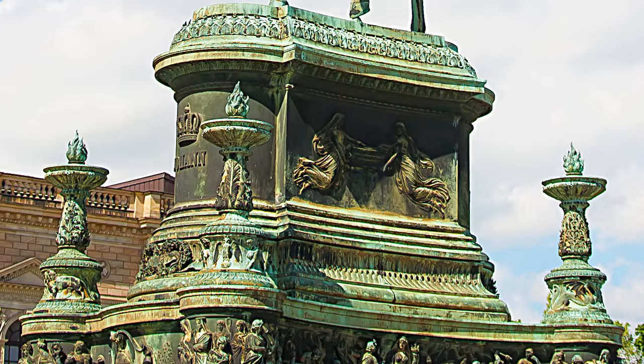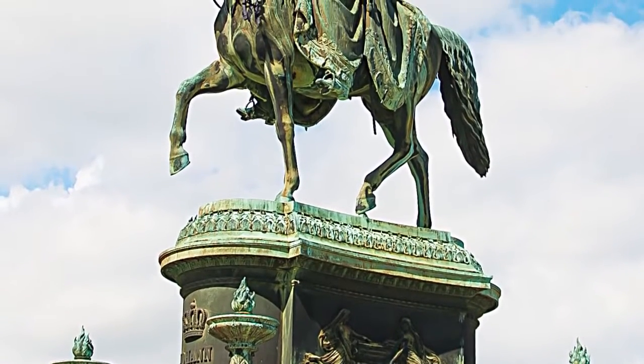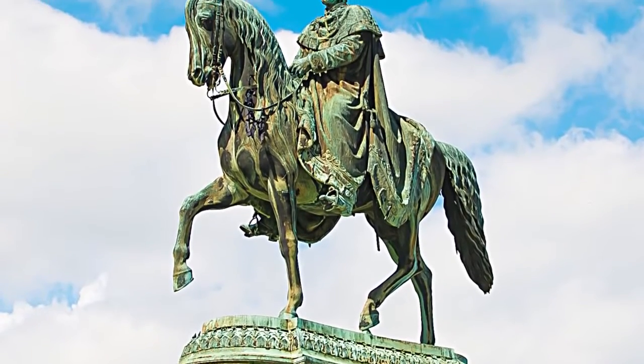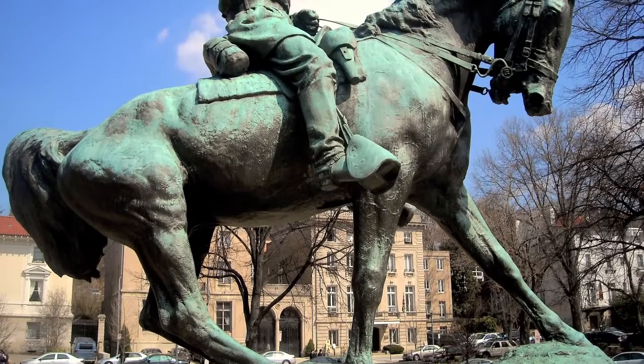Another caveat is that if the rider died of complications from wounds received in battle, but at a later date from the battle, most versions of this myth have it that just one leg should be up, as with the people who were wounded but didn't die of complications from the wound. According to the U.S. Army Center of Military History, no such tradition has ever existed.